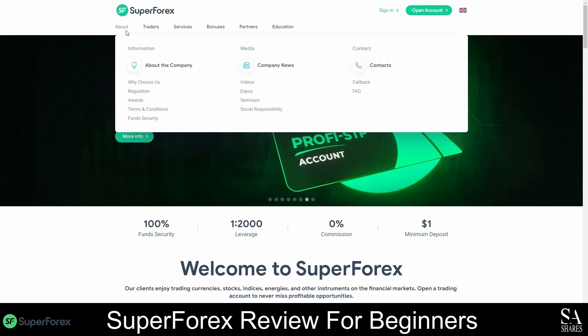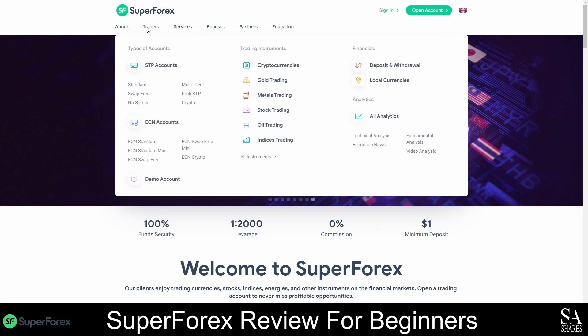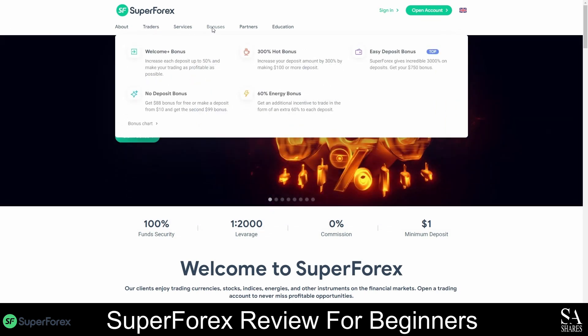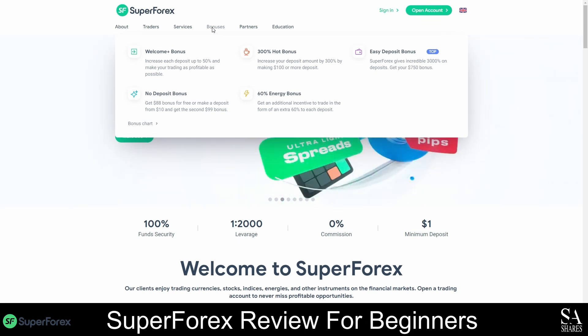The SuperForex website is user-friendly, well-developed, and easy to use. Everything you need can easily be accessed directly from the menu bar, and the homepage displays important information about exclusive features, trading bonuses, platform features, awards, and payment systems.